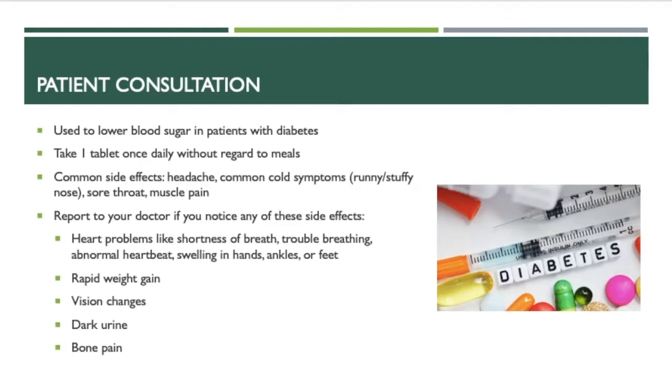A quick patient consultation on this medication: it's used to lower blood sugar in patients with diabetes. It's usually taken once a day with or without food. Some common side effects include headache, common cold symptoms such as runny nose or stuffy nose, sore throat, and muscle pain.